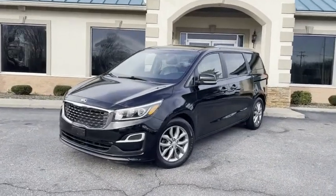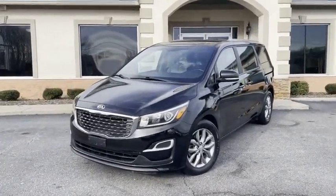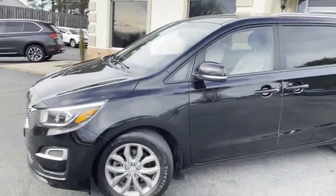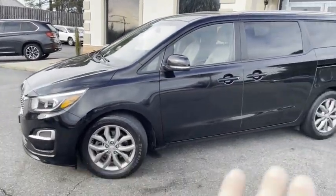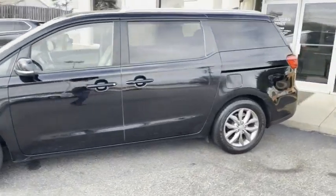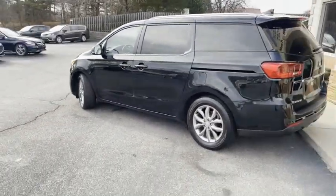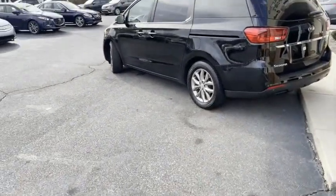One-owner, Carfax-certified, super-new inside and out, V6 engine. It's got blind spot monitoring, park sensors in the front, park sensors in the rear, power sliding doors, backup camera. It's got the remote with all the sliding doors.